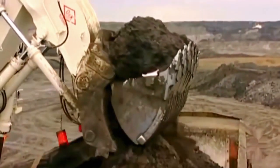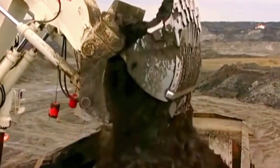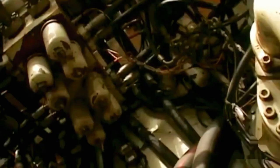The history and evolution of the Bucerus RH-400 stand as a testament to the enduring legacy of American manufacturing expertise and the continual pursuit of excellence in hydraulic mining excavators.